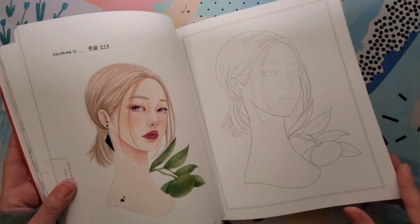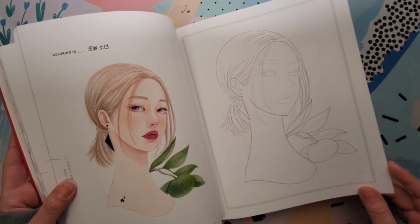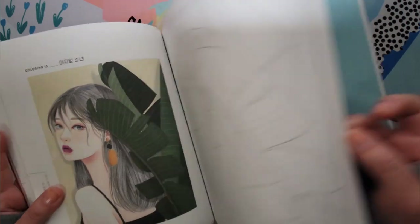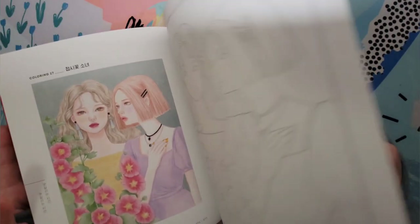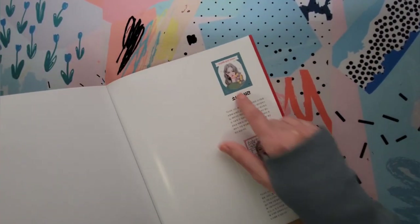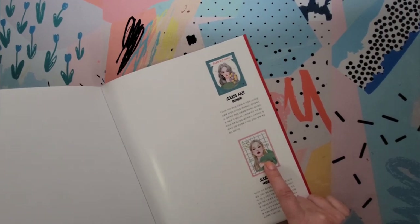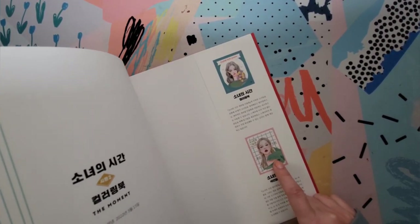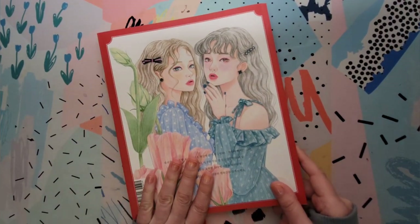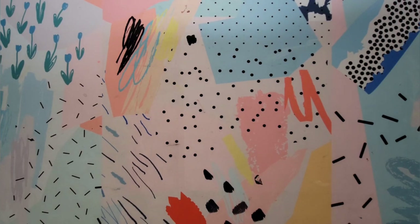I thought it would be a good challenge to try a portrait without the aid of all the shading, since I usually do a lot of grayscale pages. I didn't do a flip through on this one just because it's so long — a lot of pages — but I can if enough of you want me to. I think this is not a new book; it's been out a few years. Copyright 2020, and I think the first one came out in 2019. Really pretty book — glad I got it for my ever-expanding collection.